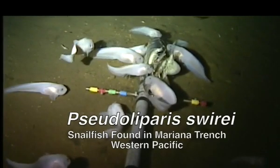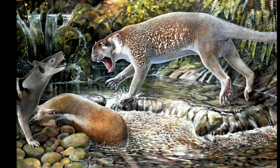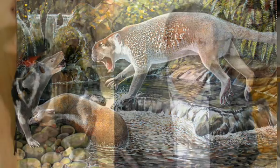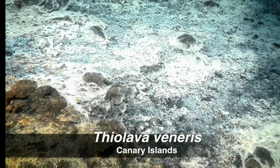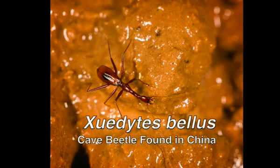The last passenger pigeon died about a century ago. If we want to be serious about conservation, we need to know what species exist, where they live, and what they do. The main source of species extinction at this stage is us — people are altering habitats and changing the climate.